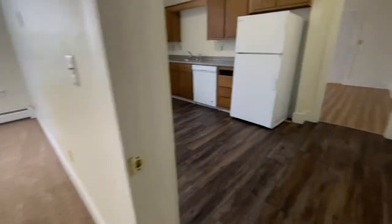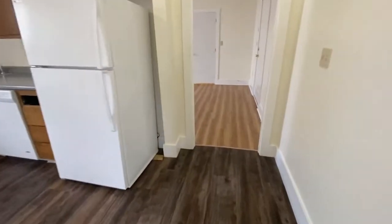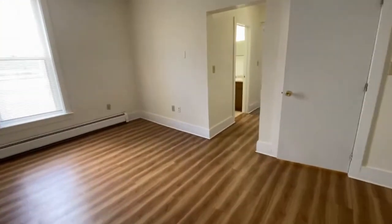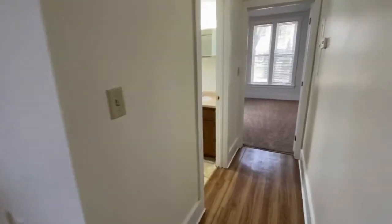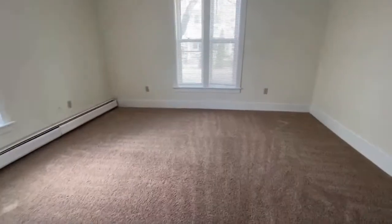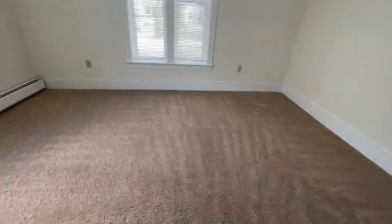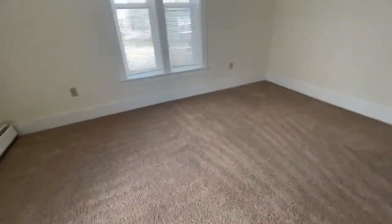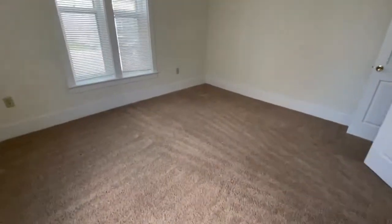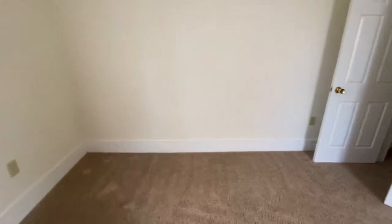And then on the opposite side of the apartment, you go back through the kitchen and the living room here, and this is where you come to the second bedroom and the full bath. This bedroom, again, is also very large, a nice bright room, plush carpeting, and there's a nice closet here in the corner.